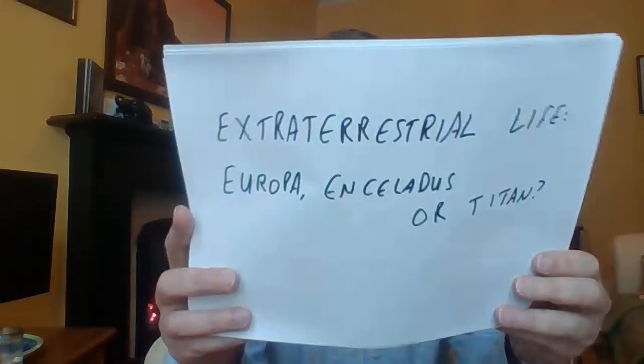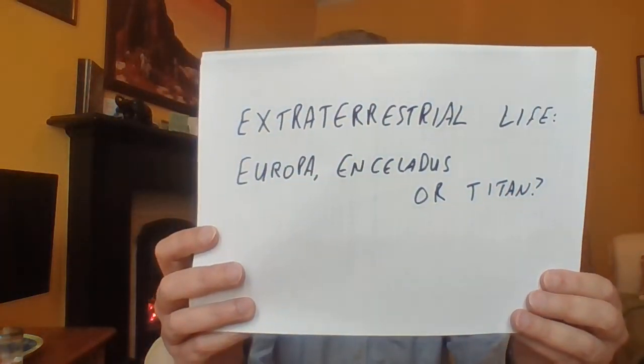I don't normally get requests, but there was one on one of the YouTube videos I've posted: which of the moons that we think host oceans beneath their surfaces would be best for life — Europa, Enceladus, or Titan? So the question today is this: extraterrestrial life — Europa, Enceladus, or Titan. This is a good opportunity to think about extraterrestrial life and what we know about some of the icy moons that have oceans beneath their surfaces.